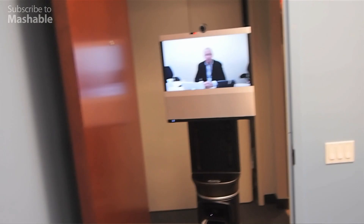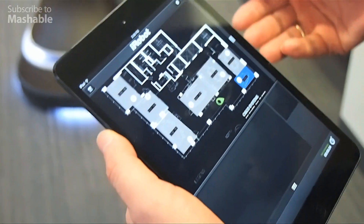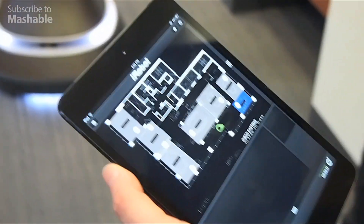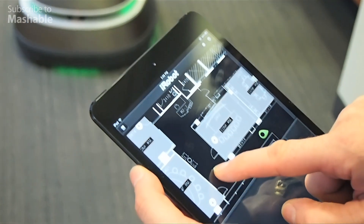The mapping technology for the robot allows us to register the map the robot makes to the floor plan of the building. Anywhere on this map I can just tap and send the robot to.